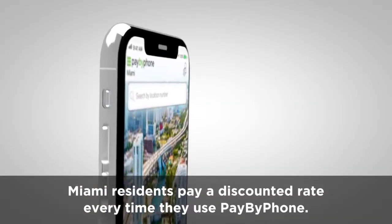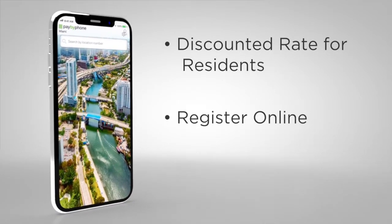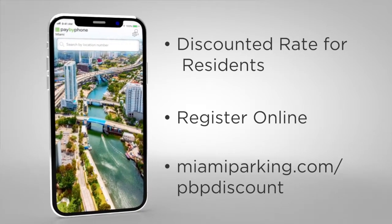Miami residents pay a discounted rate every time they use Pay By Phone. All they need to do is register online at miamiparking.com/pbp-discount.